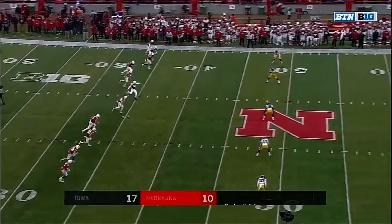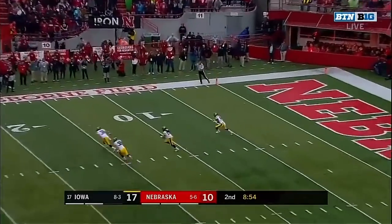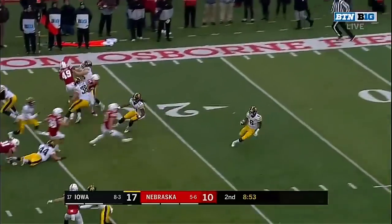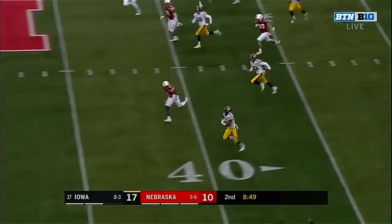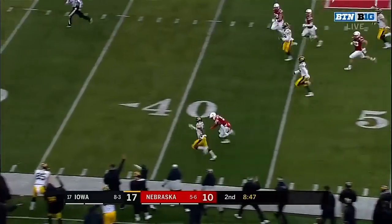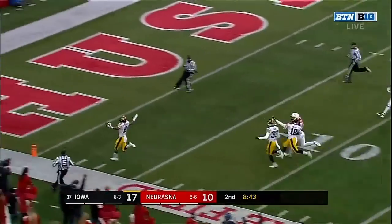He just did a nice job of reading the quarterback. Here's Smith-Marcet from the five-yard line — Smith-Marcet reversing his field. He's got a lot of green in front of him and he's got the edge. Smith-Marcet down the sideline — cannot pull him in, and it's a touchdown for Iowa.